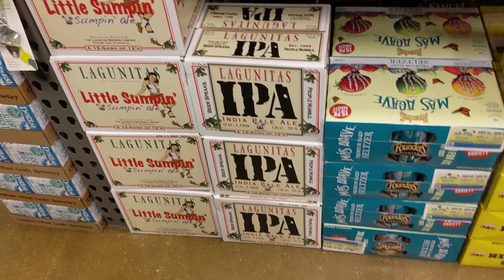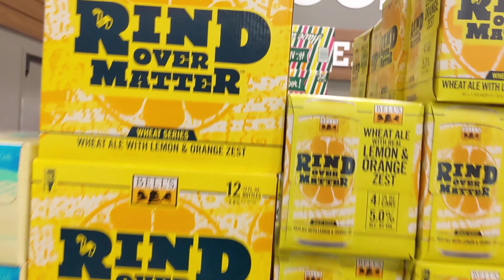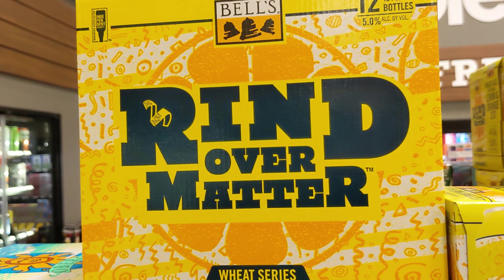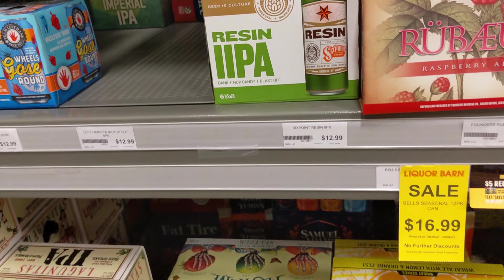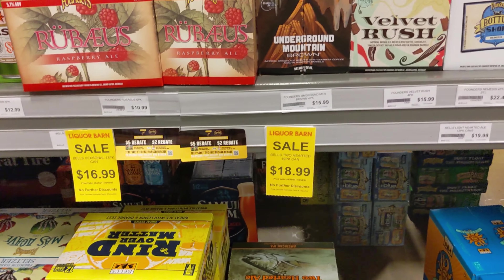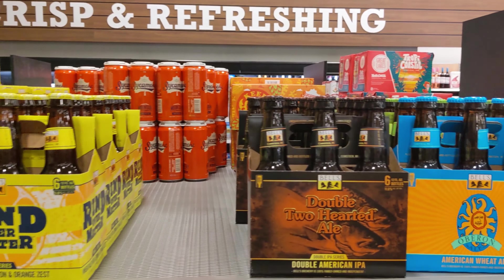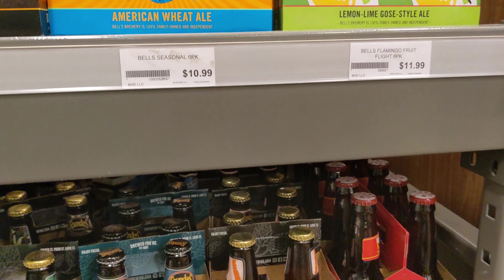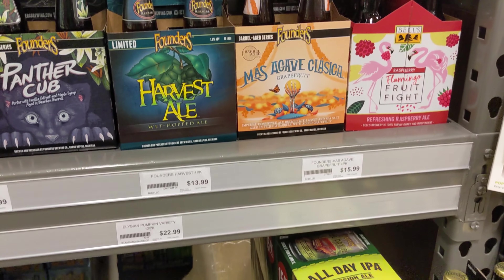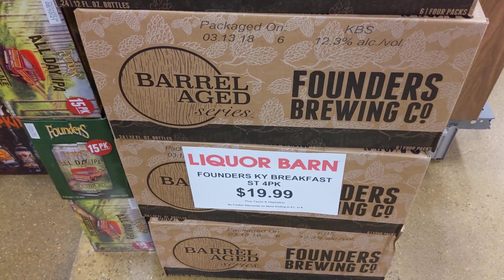Pecan Abita there. Masagave seltzers — some of the best seltzers on the market if you're into it. They were really pushing this Round Over Matter beer — it was on a bunch of displays, six-packs and 12-packs all over the place. I couldn't remember at the time if we'd reviewed it on the show. There's some Double Too Hards — in my opinion the regular Too Hards is better than the Double. $19.99 for some KBS — Kentucky Breakfast Stout — that's not too bad.